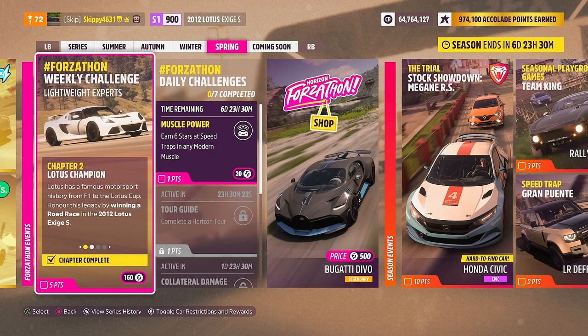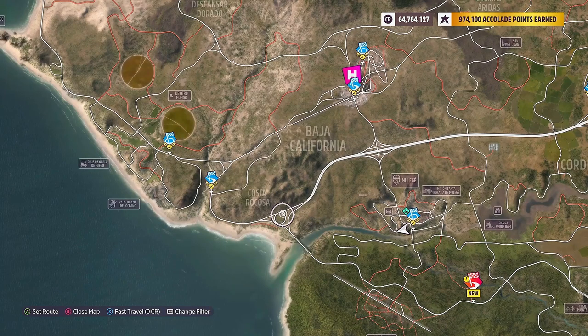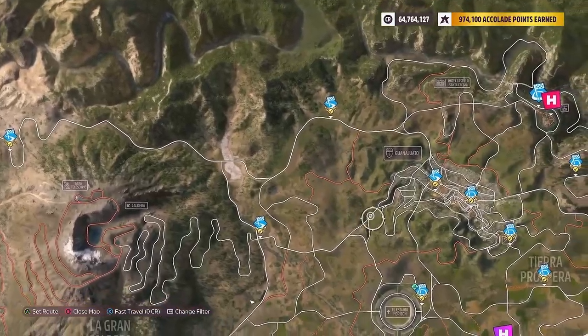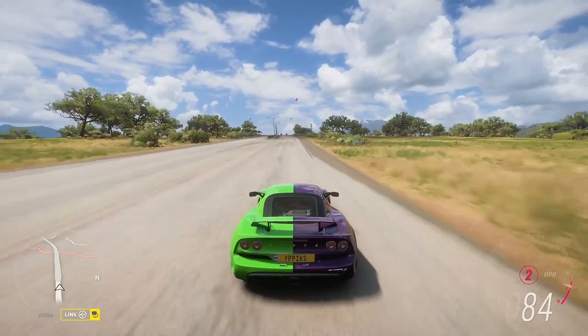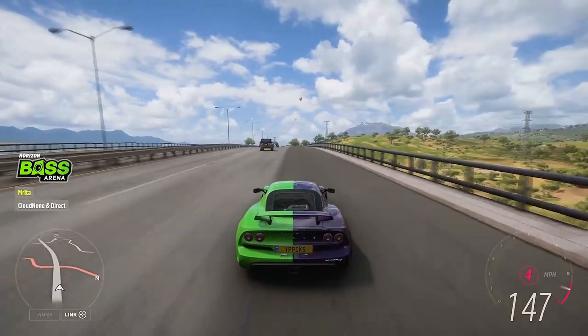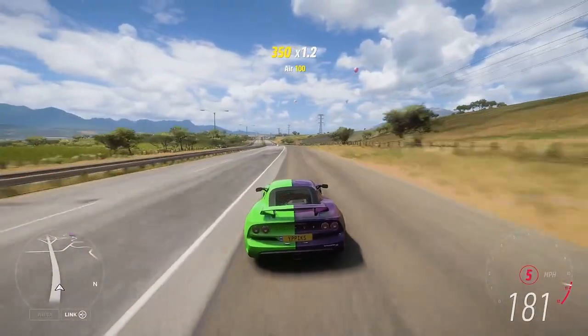With Chapter 2 completed, it is on to Chapter 3: Speed Ahead. Put the supercharged 3.5L V6 engine to the test by earning 15 speed skills in the 2012 Lotus Exige S. Speed skills can be obtained absolutely anywhere within the free roam map — they can even be obtained during races if you're feeling lucky. To make this super easy, I'm just going to cruise up and down the motorway that runs through the centre of the map. All you've got to do is get to about 150 mph or more and just cruise. Great, awesome, and ultimate speed skills all count towards this chapter.